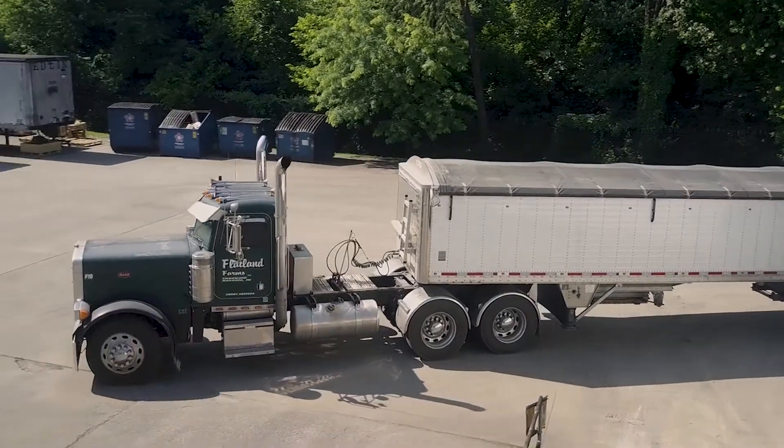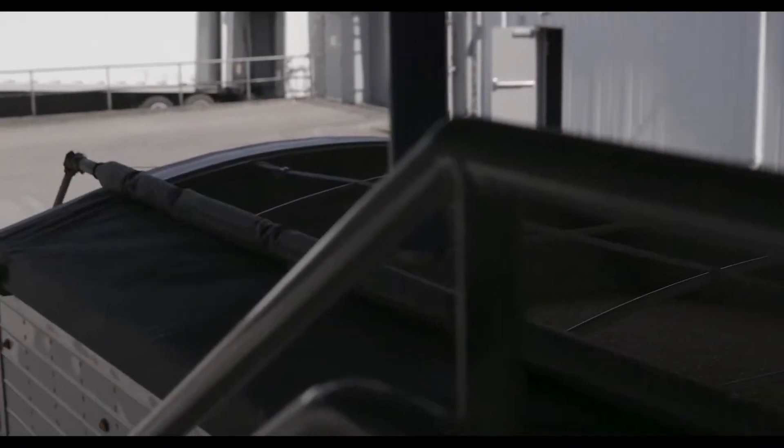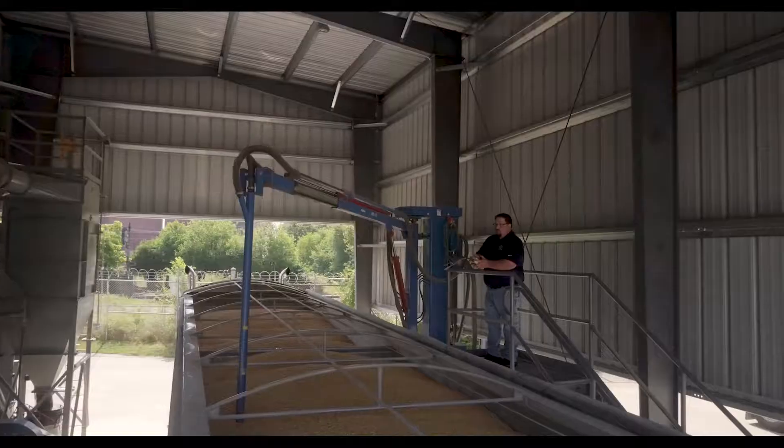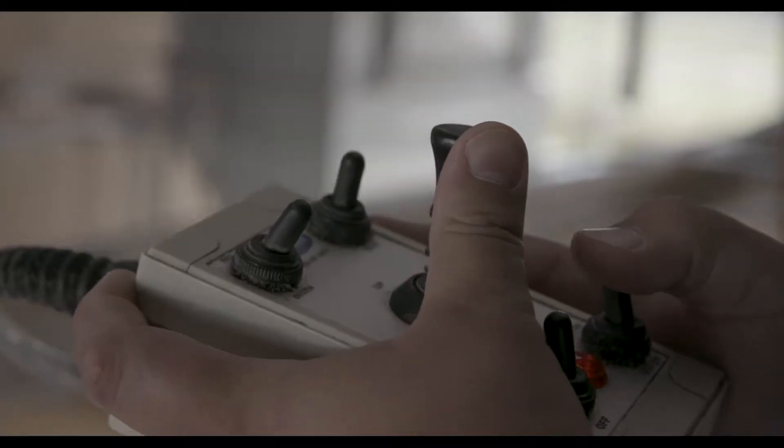In order for us to use any grain that comes in, it has to meet the highest quality standards. It has to pass every single one of the tests we put it through, and if it doesn't pass one of those tests, we reject it. We're going to ensure that it meets all of the standards of U.S. number one. Only then will we unload that grain and use it for our whiskeys.